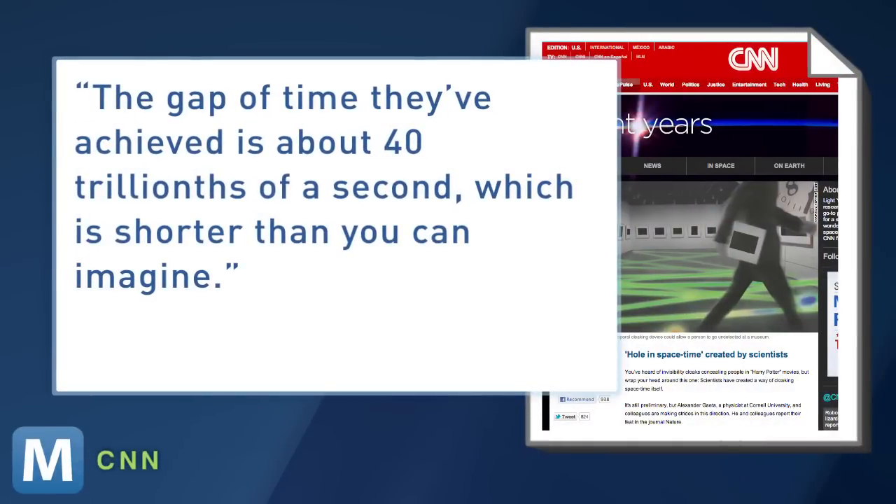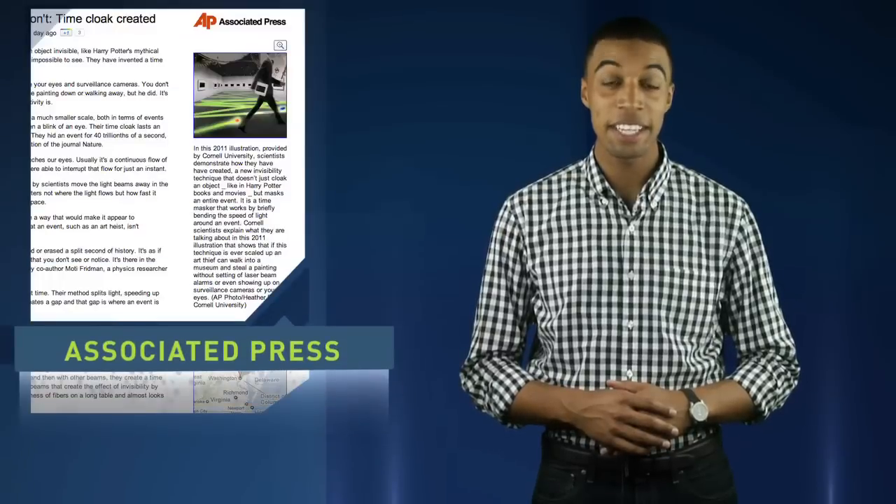The catch? CNN notes the gap of time they've achieved is about 40 trillionths of a second, which is shorter than you can imagine. And definitely not long enough to steal a painting.